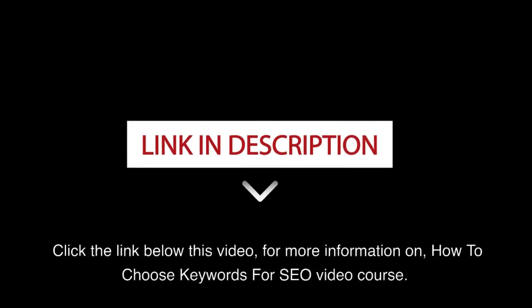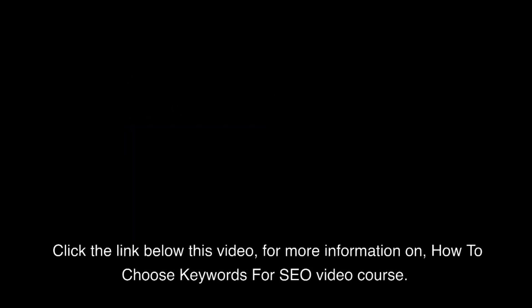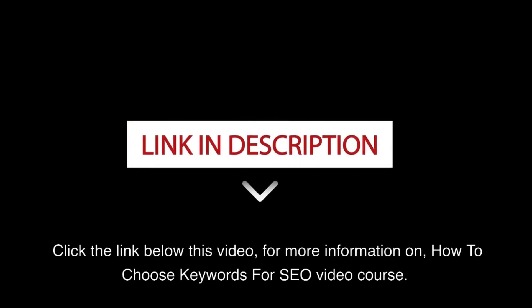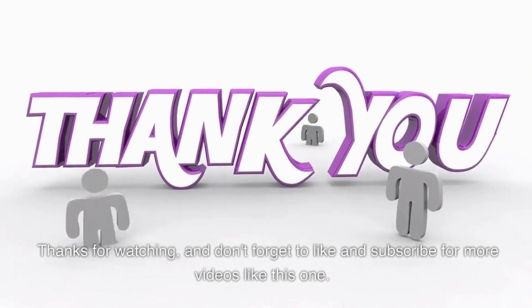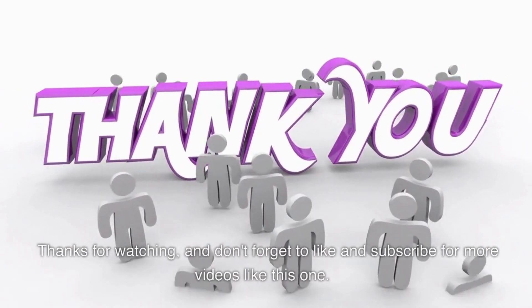Click the link below this video for more information on how to choose keywords for SEO video course, and see how you can get better results. Thanks for watching, and don't forget to like and subscribe for more videos like this one.